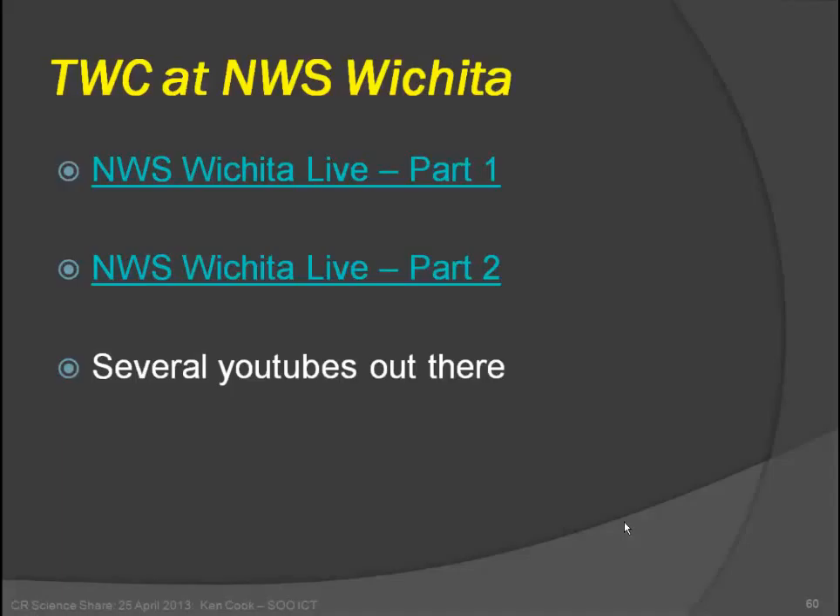There is some controversy about the Weather Channel involvement, but there are YouTube videos from that coverage that are included in the presentation links — they give you a good feel for how we handled the situation, and it really helped the Weather Service get out there. That's really all I had. I enjoyed talking to you, thanks for listening, and I hope I could help. If you have any questions I'll certainly entertain them now.